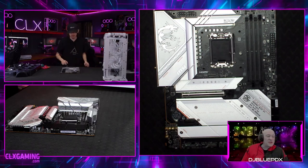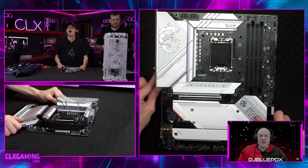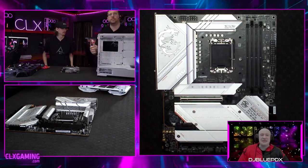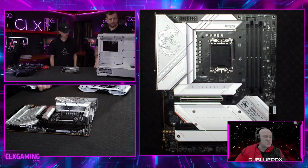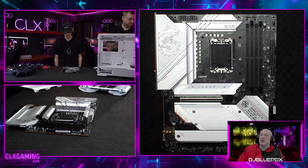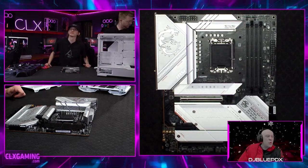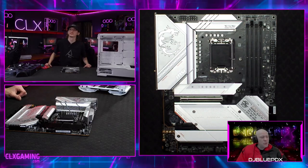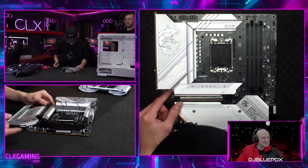Remember, if you have questions or hear a term that doesn't make sense, please ask us in chat — we are all about answering your questions. Now let's take a look at this motherboard. This is an MSI MPG Z790 Edge Wi-Fi ATX board and it's gorgeous. What are some of the cool things that stand out to you, Hayden?